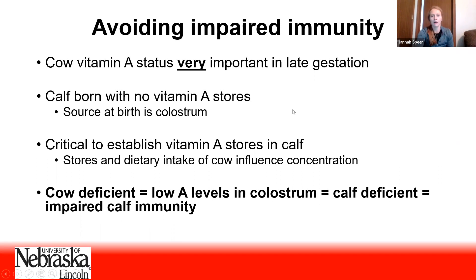Cow vitamin A status is really critical — if we have low cow vitamin A status, we run the risk of our calves becoming deficient and ill. The most important time to pay attention to cow vitamin A status is late gestation. The reason is that the calf isn't born with any vitamin A stores — it's essentially born vitamin A deficient. That calf's only source of vitamin A at birth is colostrum, and the concentration in the colostrum is dictated by what the cow has stored during late gestation.